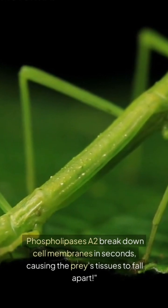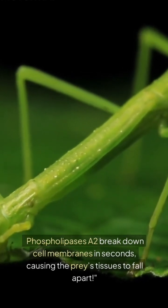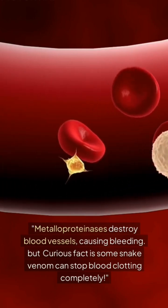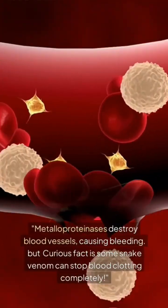Phospholipases break down cell membranes in seconds, causing the prey's tissues to fall apart. Metalloproteinases destroy blood vessels, causing bleeding. And curiously, some snake venom can stop blood clotting completely.